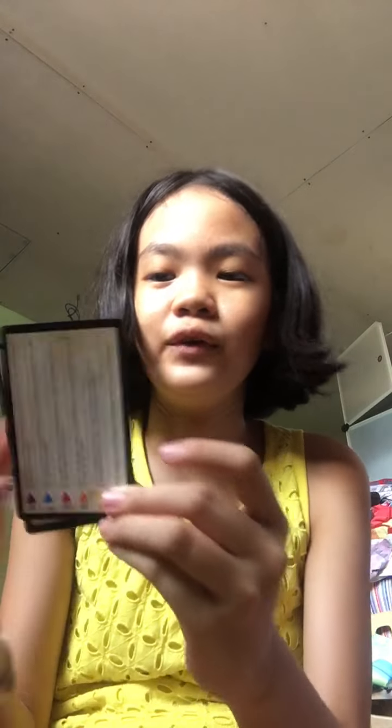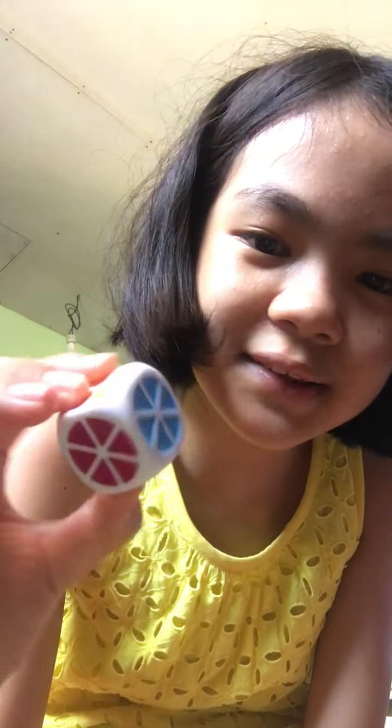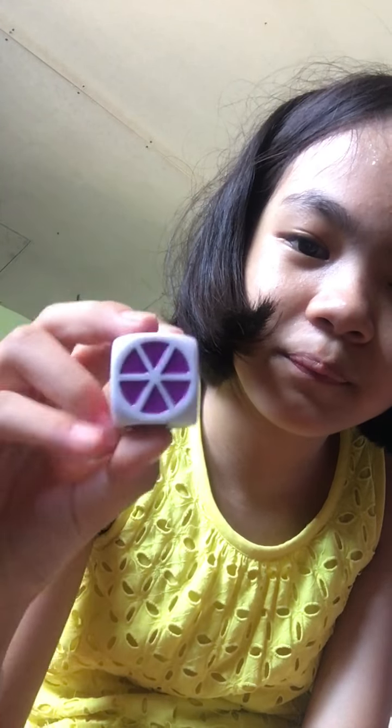These are the cards — it has 600 cards with some questions. This is what the questions look like, and this is the answers side. We cover it like this so we won't see the answers while asking. These are the question categories. It has 600 questions, and this is the dice — it has pink, blue, orange, green, yellow, and purple.